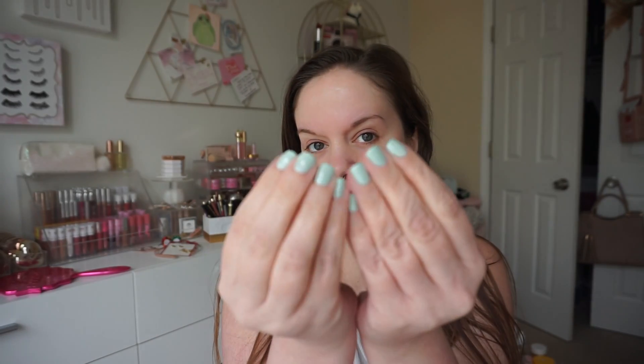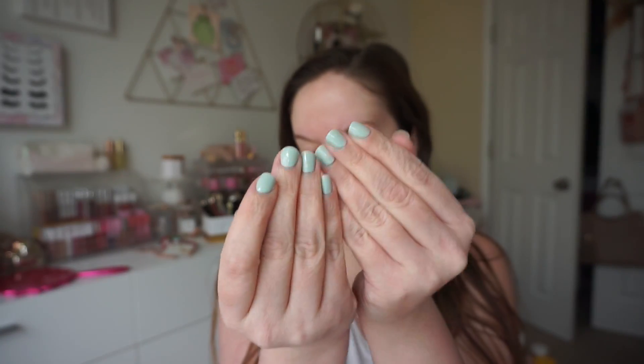Hey guys, welcome to another vlog. I have been relaxing - I did paint my nails. This is actually a really old Formula X but I pulled out a few pastels, so I think I'll be cycling through those. I had a mint one, a green one, and then a really soft lavender. I'm ready for spring. It says it's like 70 degrees right now but I am still freezing. I had a robe on but took it off because I didn't want to get my nail polish everywhere.